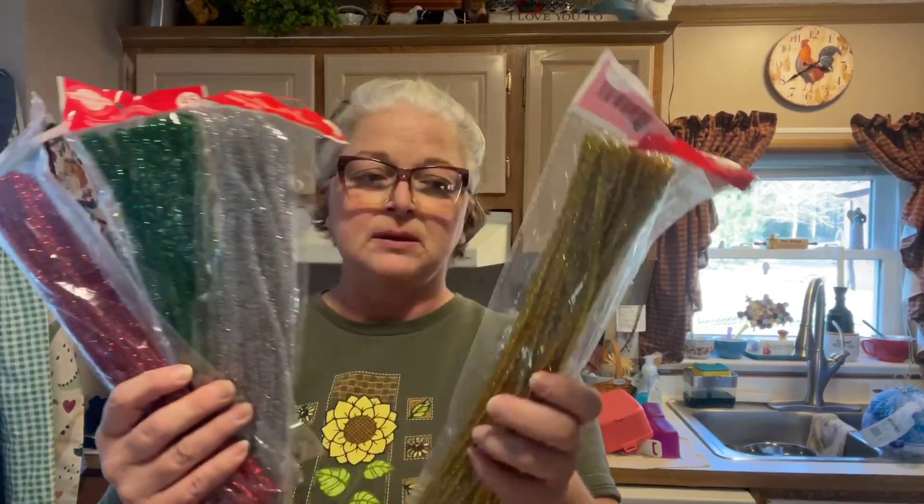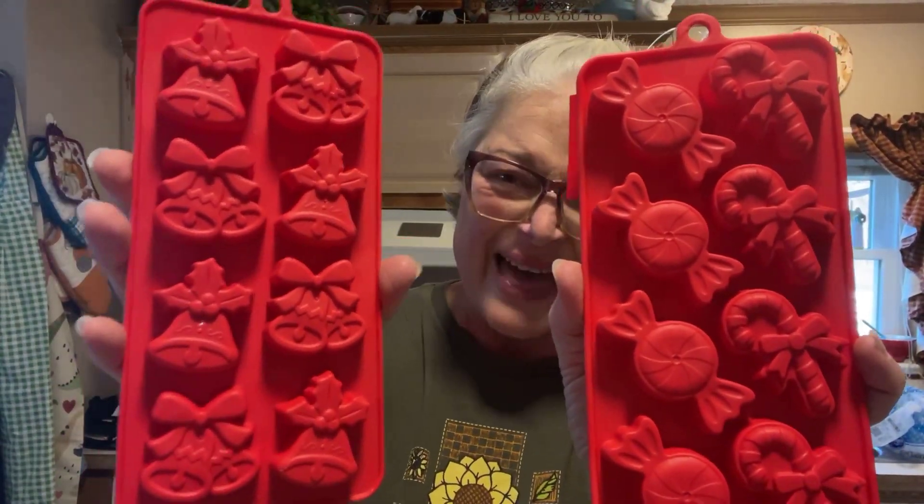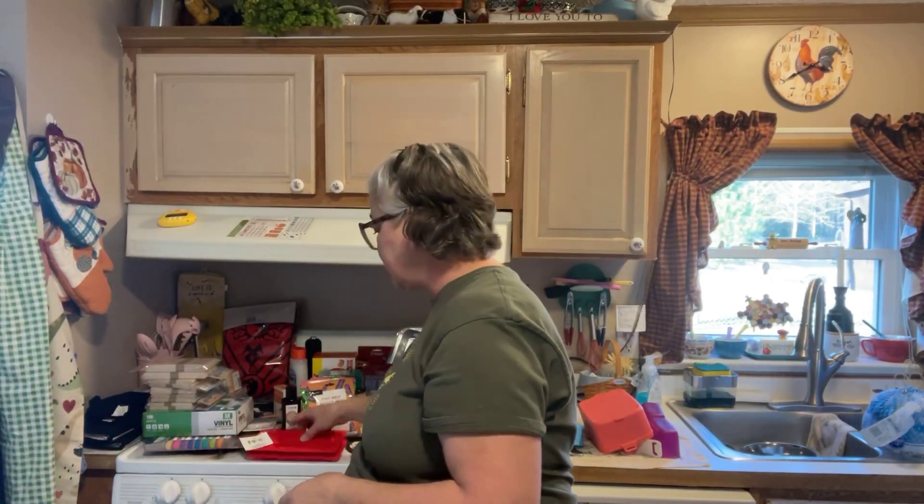I got some of these nail art supplies — $1.25 for 45 pieces. I had just bought some from Temu and I think that kit was a whole bunch of black, but I wanted some Christmas colors. The only ones I had were black and white, so I got some of these. Then I got the candy molds and the bell molds — I think I had the bells but not the candy shapes. I like to make my own chocolates.